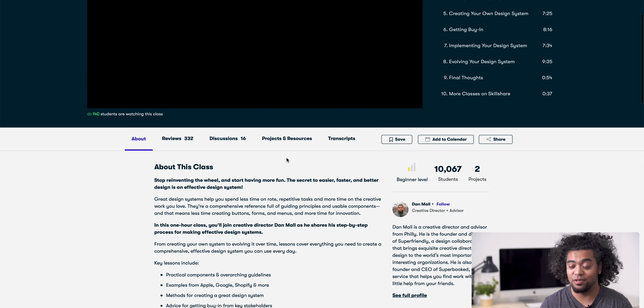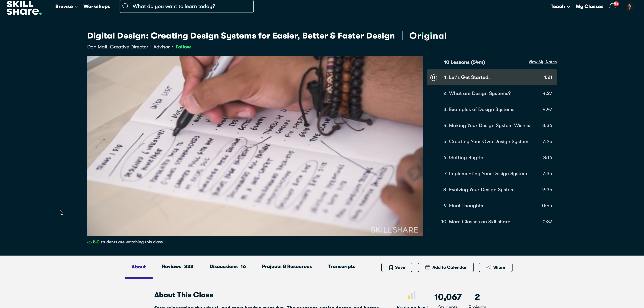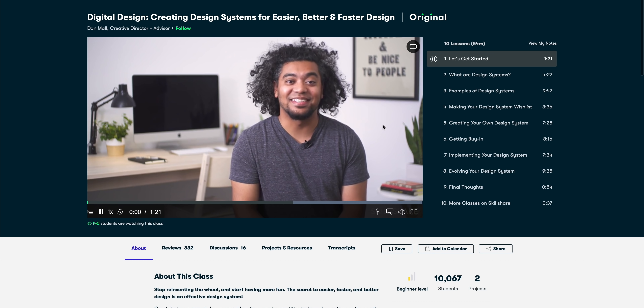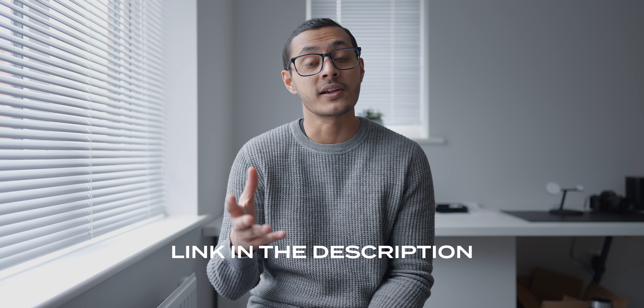There is a class called Digital Design: Creating Design Systems by Dan Moore. This class will teach you how to create a design system, guide your system, and adapt it for future projects. Skillshare is also incredibly affordable, especially when you compare it to in-person classes or workshops. A premium membership costs just $10 a month. Make sure to check out the link in the description — the first 1,000 people will get a free trial of Skillshare's premium membership.